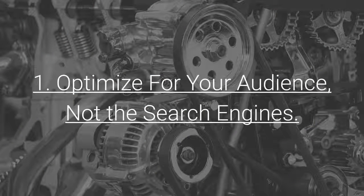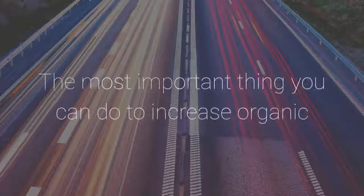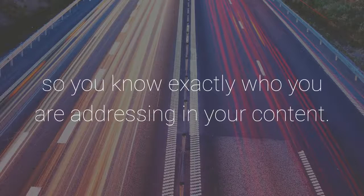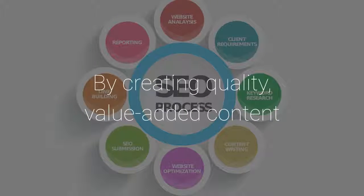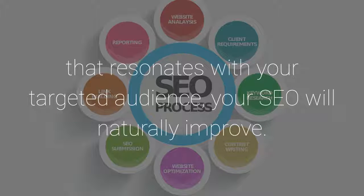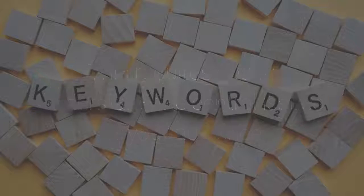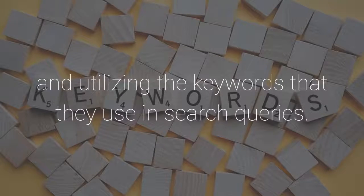1. Optimize for your audience, not the search engines. The most important thing you can do to increase organic traffic to your site is to write for your audience, so you know exactly who you are addressing in your content. By creating quality, value-added content that resonates with your targeted audience, your SEO will naturally improve. This requires you to understand the central issues of your audience and utilizing the keywords that they use in search queries.